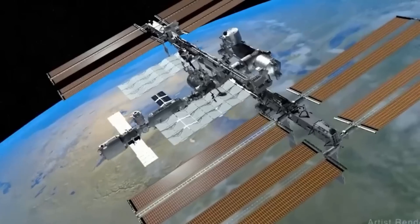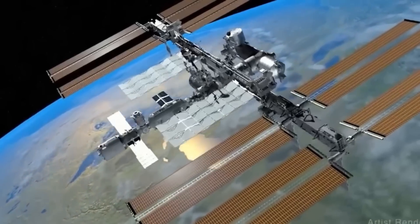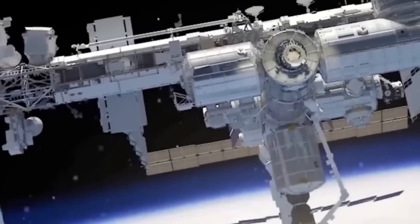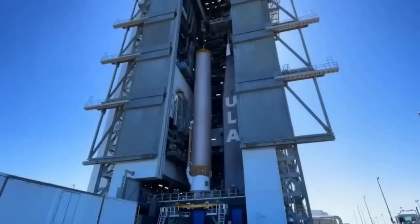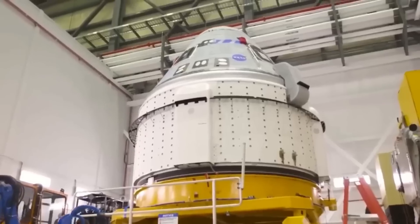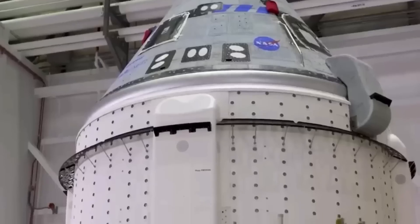Right now, the International Space Station is pretty crowded, hosting seven vehicles, including two Dragon capsules and four Soyuz capsules. Some experts are now questioning whether NASA should have the ability to cancel contracts when companies fail to meet agreed timelines and other standards.